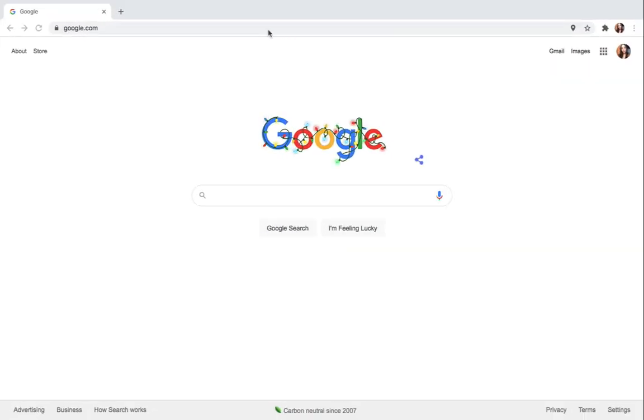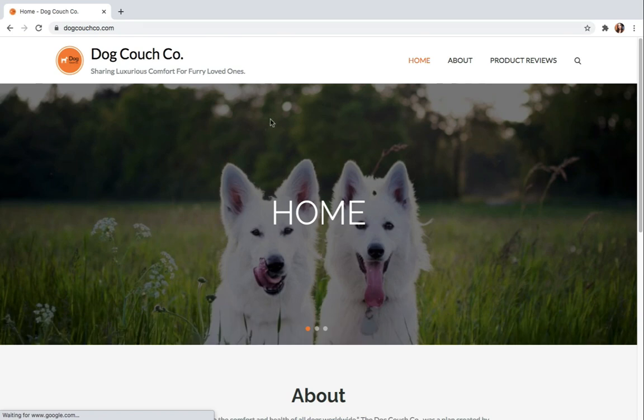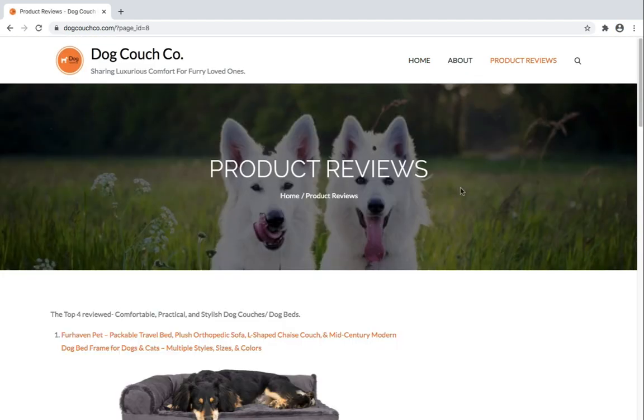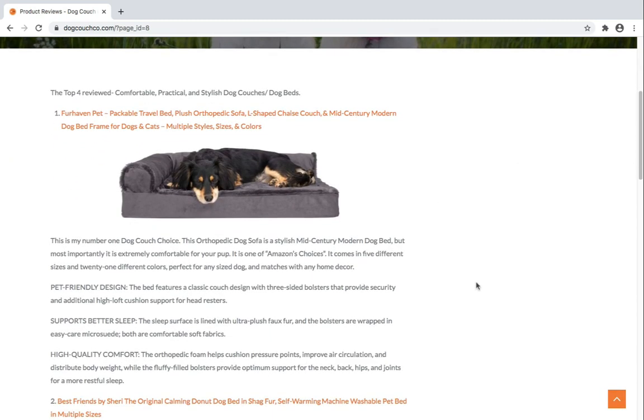Looking for the best quality dog beds and dog couches for your furry loved ones? Check out dogcouchco.com, a site sharing luxurious comfort for your furry loved ones. If you take a look at the products review tab on our website, you will see that we have reviewed the top four best quality and comfortable dog beds and dog couches, all accessible on amazon.com.